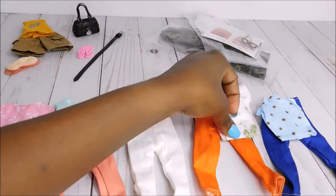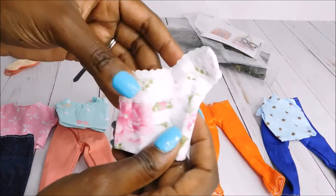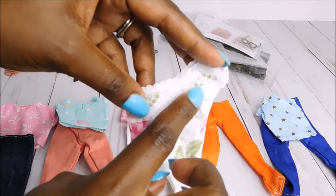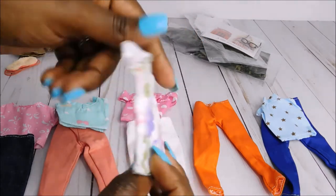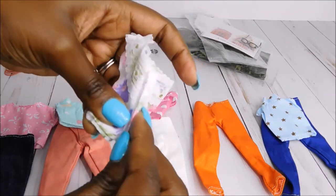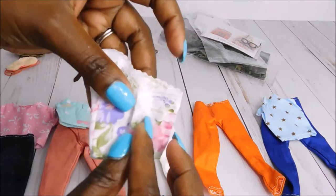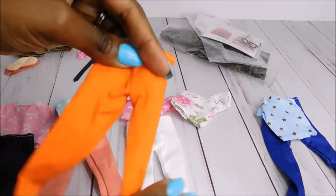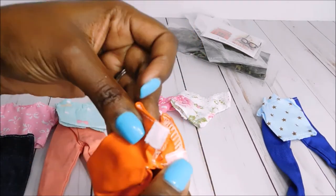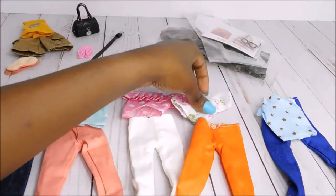Our next one — I love the color on this top. It's a floral design with a nice lace imprint here, and this is off the shoulder. Same velcro in the back. And then it comes with these orange capris, same design with the velcro in the back — very strong and sturdy.